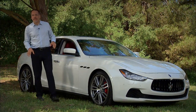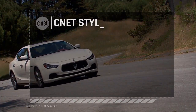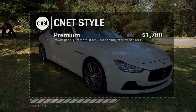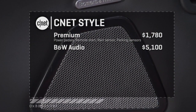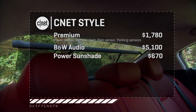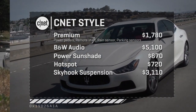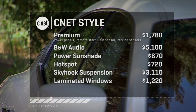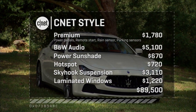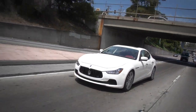We started our little odyssey calling the Ghibli cheaper, and that's what it is — starting at about $77,000. Add the CNET-style toys: a premium setup is $1,800 for power movable pedals, remote start, rain sensors, and parking sensors. Bowers and Wilkins Audio is over $5,000. A power sunshade is $670, a hotspot is $720, the Skyhook adaptive suspension is just over $3,000, and laminated sound-deadening glass for the sides is $1,200. We're at about $89,500 all in — still comfortably below $100K and comfortably differentiated in the Maserati lineup. We'll see you next time.